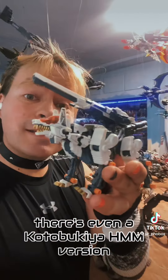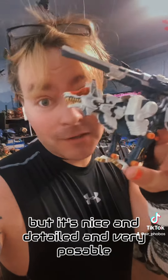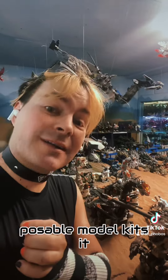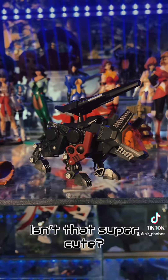Nowadays, there's even a Kotobukiya HMM version, meaning this one doesn't have a motor like the old ones, but it's nice and detailed and very poseable. And the Command Wolf is also going to be part of the upcoming RMZ line, a 1:100 scale poseable model kit. It even got a D-style little chibi version — isn't that super cute?